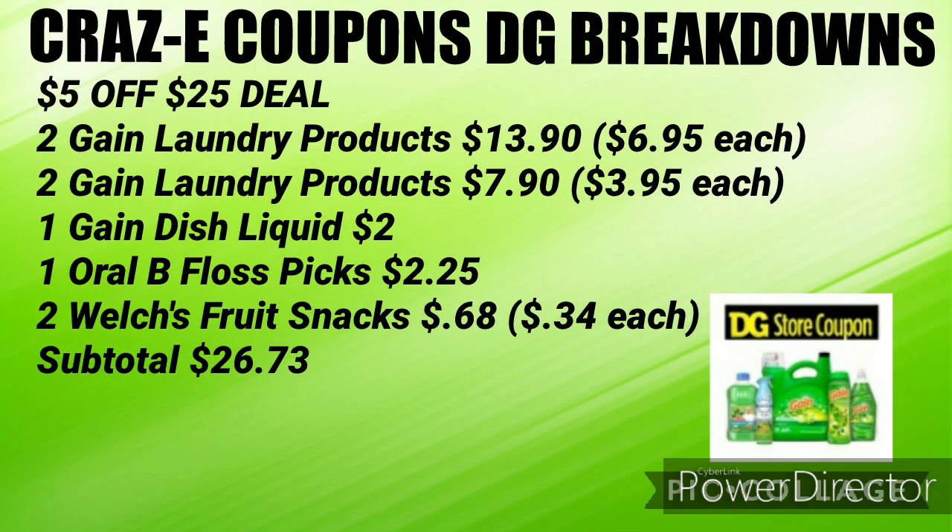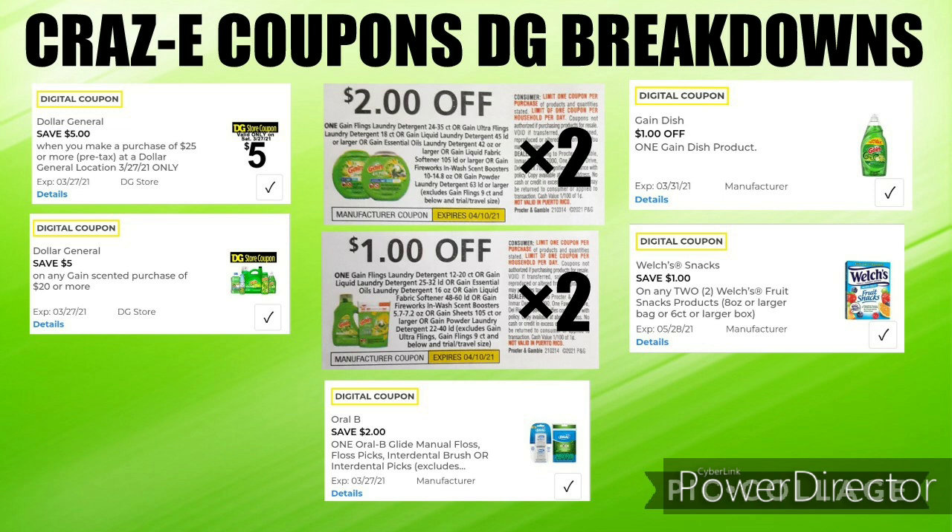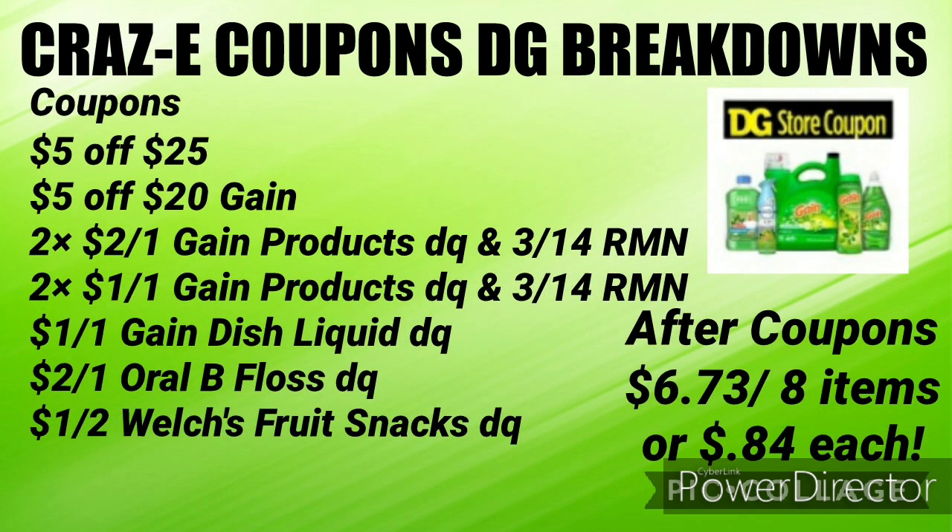If you want to do this deal on Saturday, pick up two Gain laundry products for $6.95 each ($13.90), two Gain laundry products for $3.95 each ($7.90), one Gain dish liquid for $2.00, one Oral-B floss picks for $2.25, and two Welch's fruit snacks for $0.68 ($0.34 each) — subtotal $26.73. You'll need your $5 off $25, the $5 off $20 Gain, two of the $2 off one Gain products (one digital, one from the $3.14 RetailMeNot), two $1 off one Gain products, $1 off one for Gain dish liquid, $2 off one for Oral-B floss, and $1 off two for Welch's. Your subtotal after coupons will be $6.73 for eight items, or just $0.84 each.